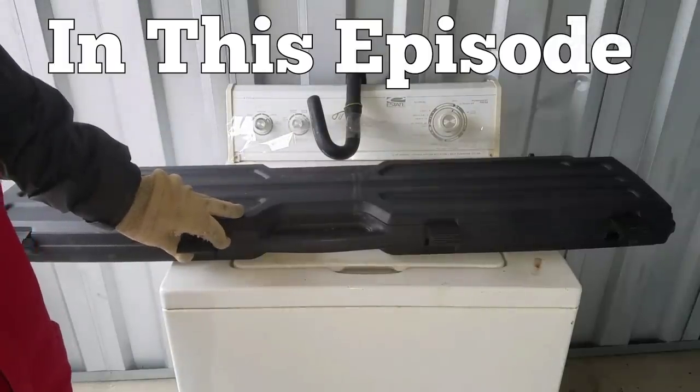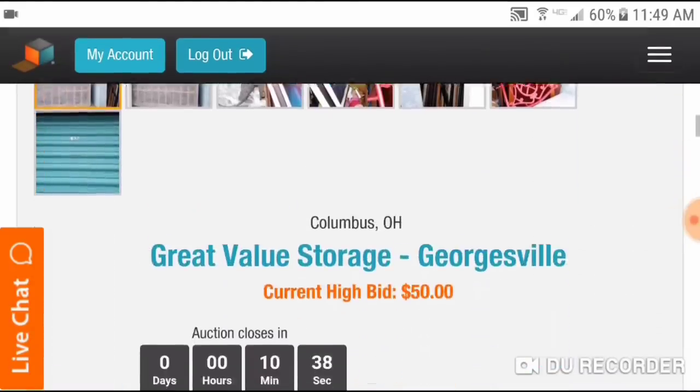Jeremy here — if hails has to freeze over this week, which there's a really strong possibility might happen, we're gonna get a storage unit. We found an absolutely incredible storage unit on StorageTreasures.com in Columbus: four deer heads, deer hide, gun cases, the whole deal. Unfortunately the law of right of redemption still applies — they came in and paid their fee four hours before the auction ended, so we didn't get to buy it. So we're going for number two, the backup plan.